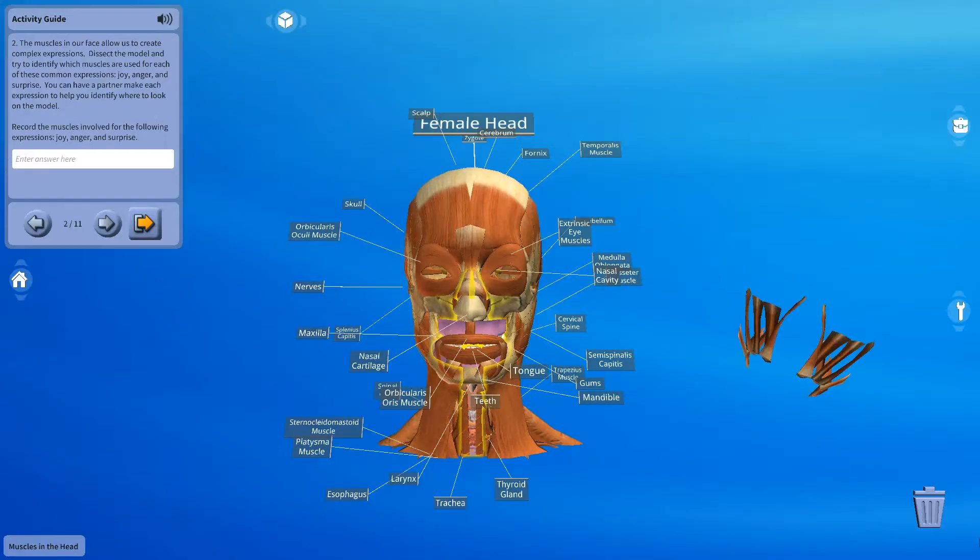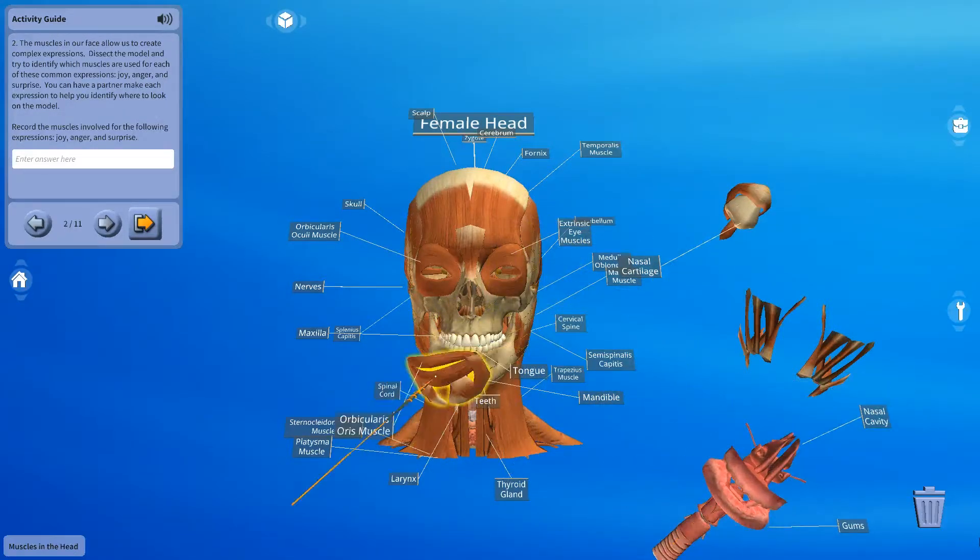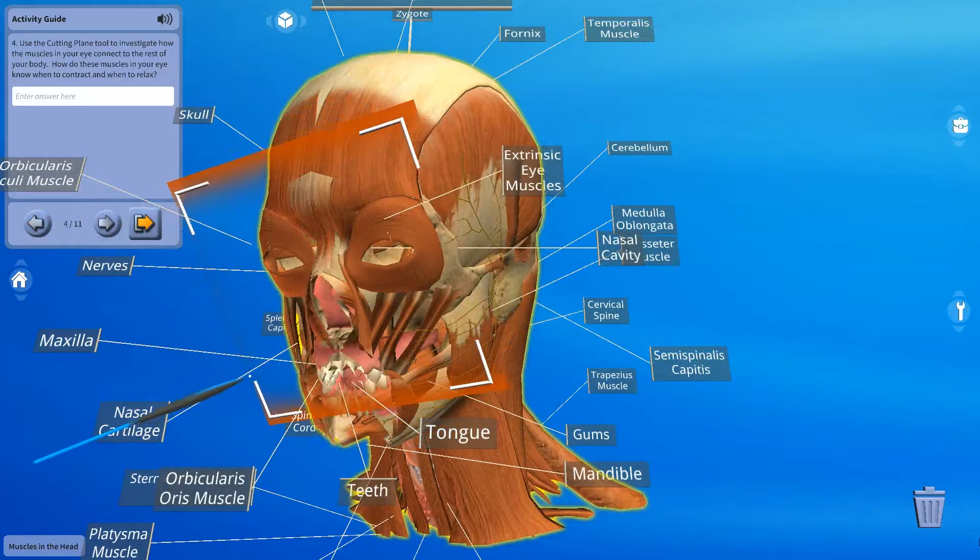Did you know that there are muscles in your face that work together to create these expressions? What? How do they do that? We are going to find out in this activity.